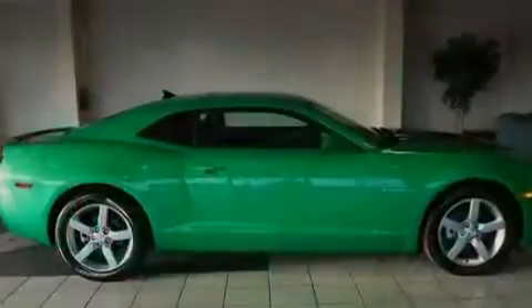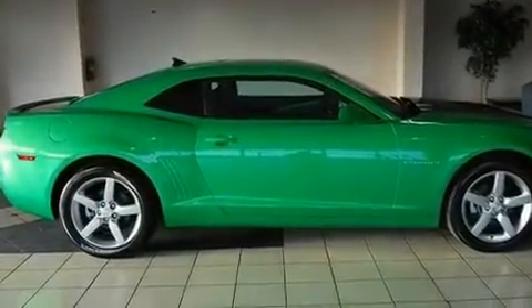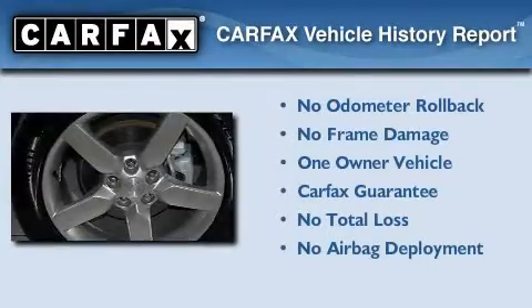With an EPA estimated rating of 29 miles per gallon on the highway, this automobile pays off in the long run. This Chevrolet has had only one owner, and it qualifies for the Carfax buyback guarantee.